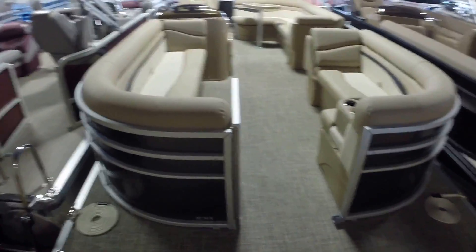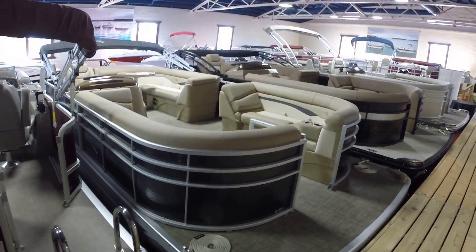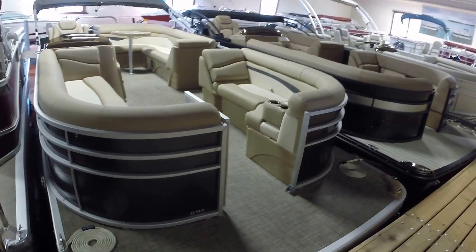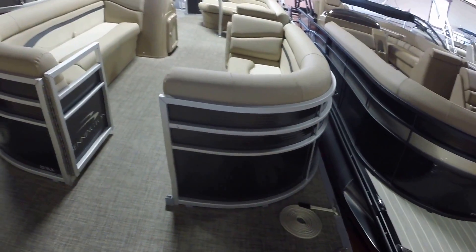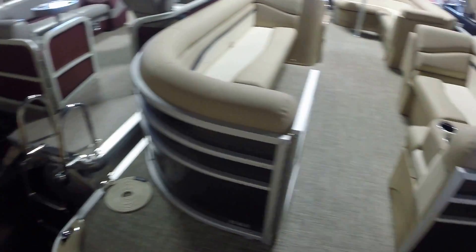2017 Bennington 22 SLX, smoky granite panels, triple tube package, express tube package, docking lights.